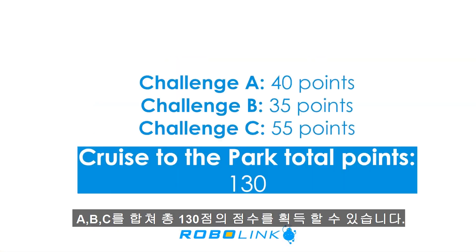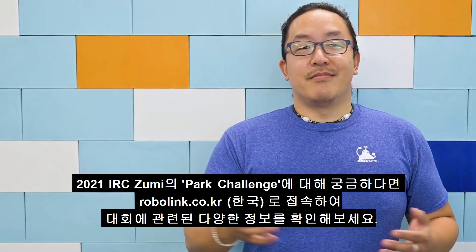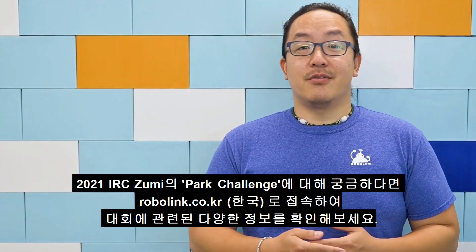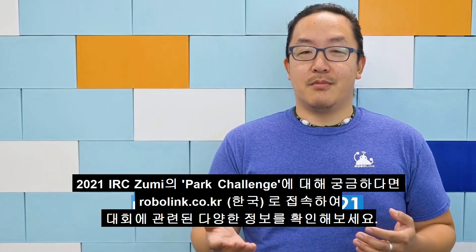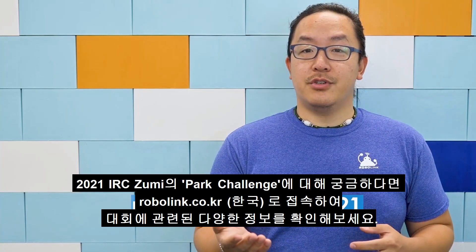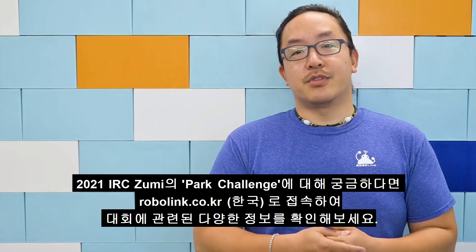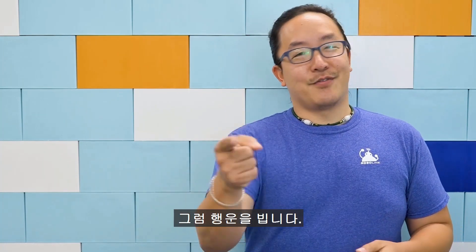There are a total of 130 possible points for the entire challenge. Keep in mind, faster run times will be ranked higher. That's the Cruise to the Park Challenge this year. Head on over to robolink.com/IRC2021 to register for the competition, get a competition package, and check out lessons and tips that will help you solve these challenges. Best of luck out there, contestants!